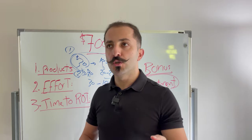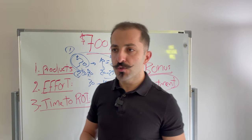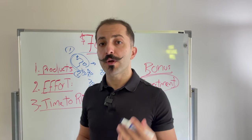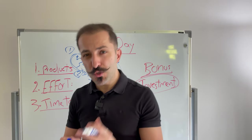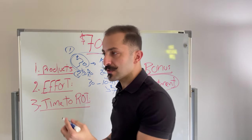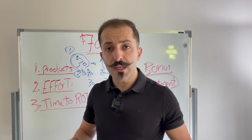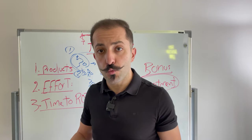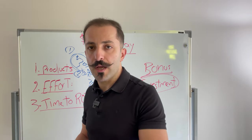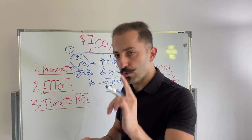How long does it usually take to run an Amazon business with one or two products? To locate a product at the very beginning — after you've created your Amazon seller account — it takes on average 10 to 20 hours to find one good product. You could spend that in a day, break it over two or three days, or it might take you two weeks. We've had students find a product within a week and others who go two months. It all depends on your schedule.